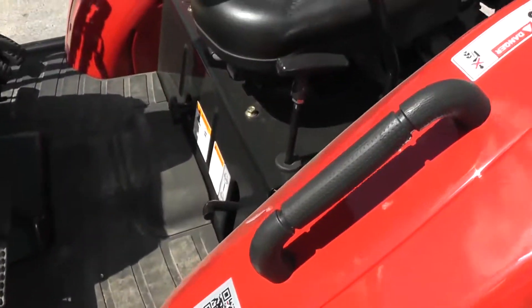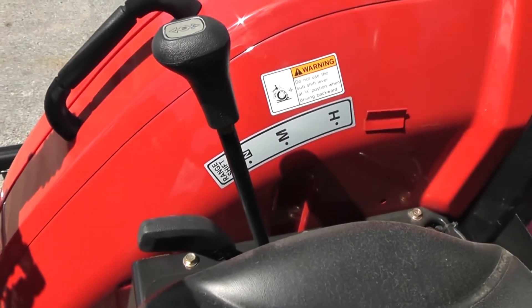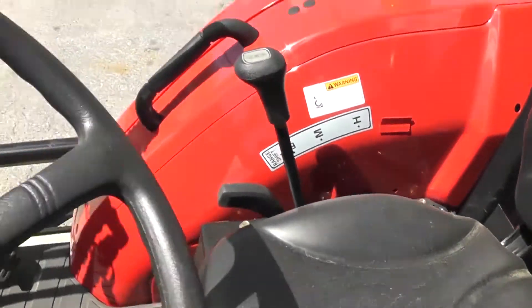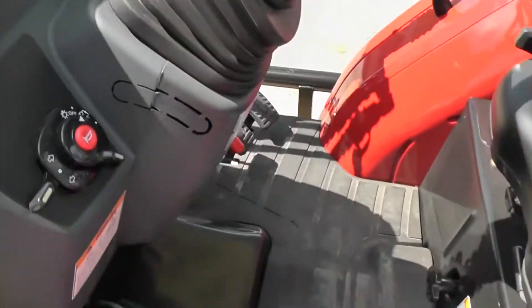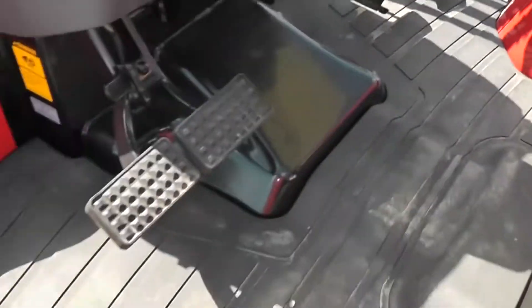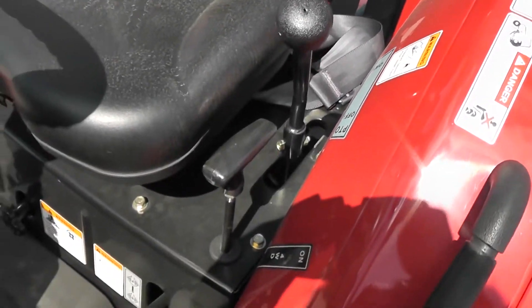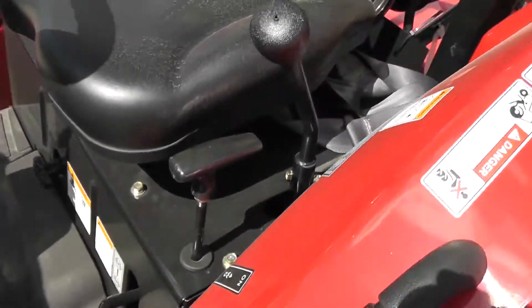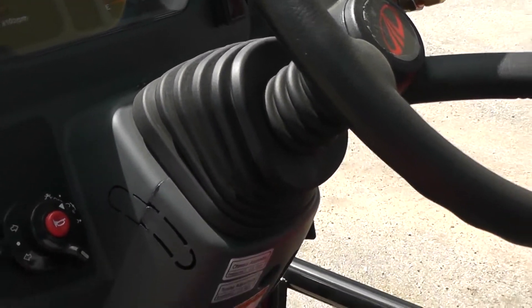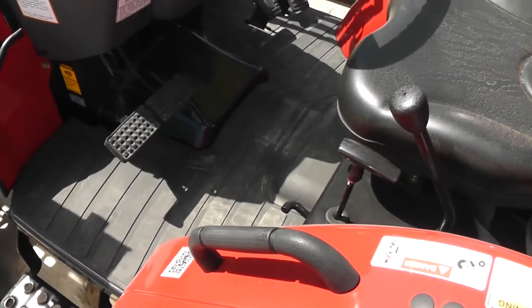This is the hydrostatic transmission — it's very easy to drive. You have the range selector with low, neutral, medium, and high. You also have the three-point controls, throttle control, one pedal for forward, one pedal for reverse, a brake, PTO selector, PTO control, and four-wheel drive. This tractor also includes tilt steering, so it accommodates people of all different heights, and a very wide operator platform for ease of use.